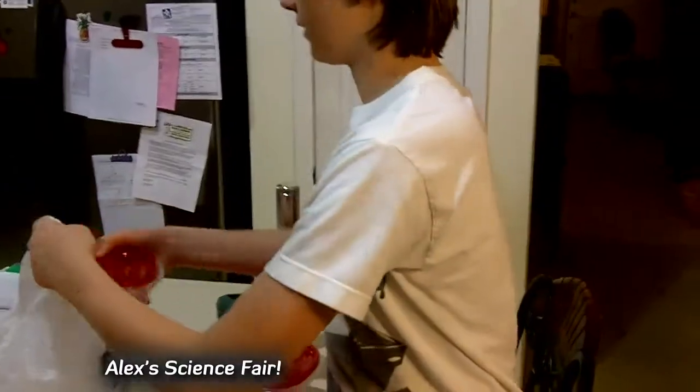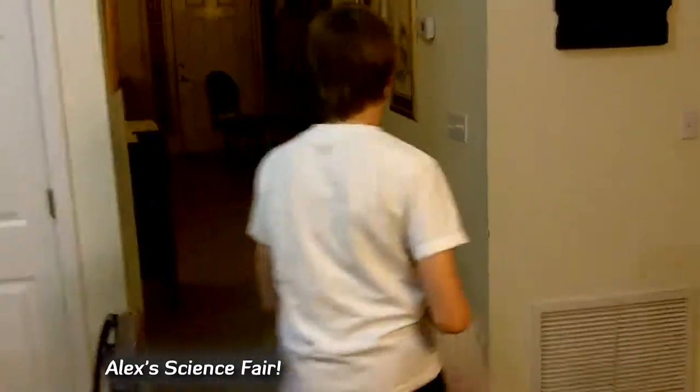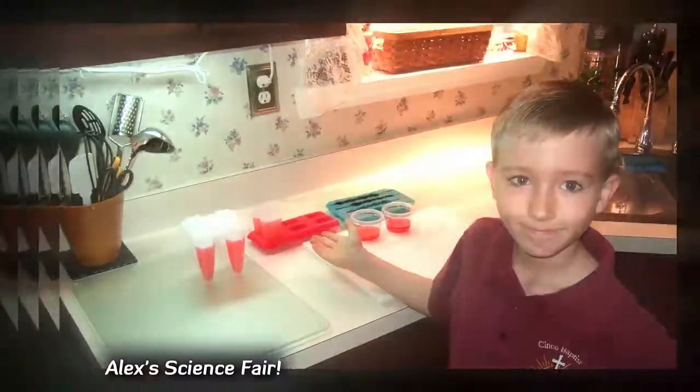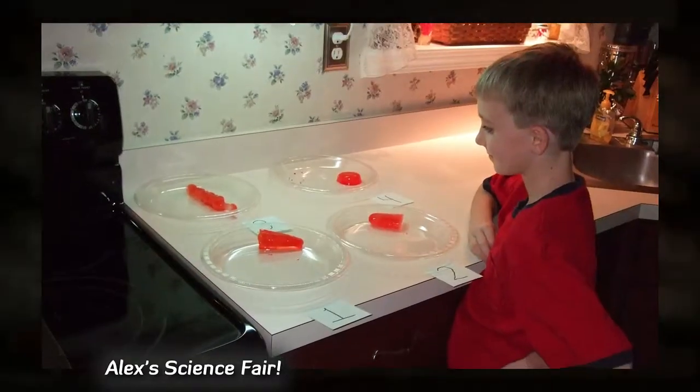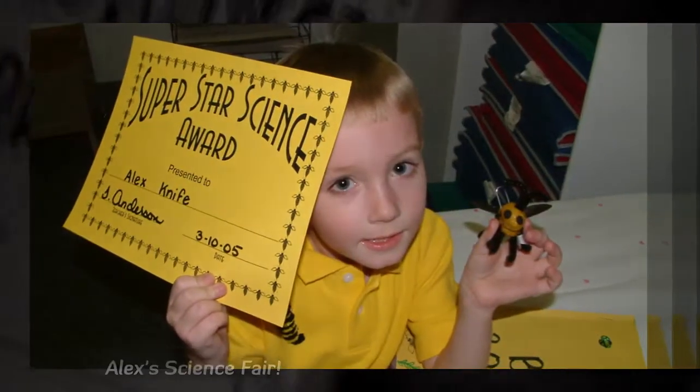Now time to dispose of it. My next and last episode, I will finalize my documentation and make the science fair board.